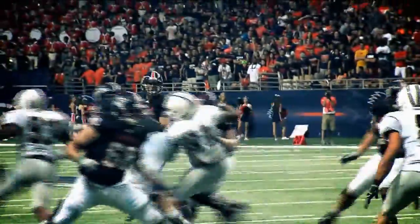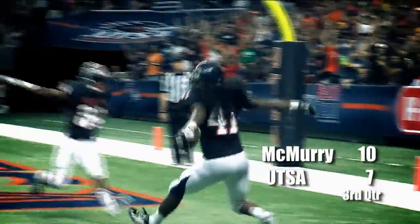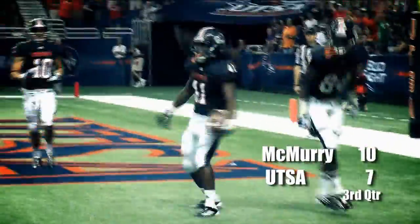From the gun, they play fake it, and back to pass goes Sosa. Downfield, wide open, cut for a touchdown. Simpson was all alone around the goal line — he gets the score, 22 yards, and the Roadrunners are on the board.